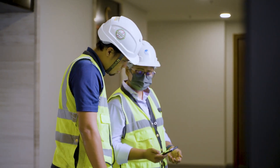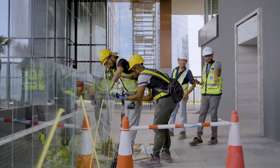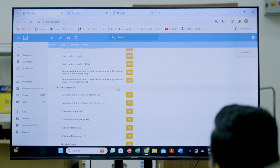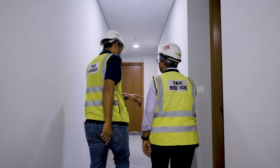Previously, we depended on hard copy permits that required applicants to physically submit to key personnel before the permit was assessed, verified and approved before they could start work. Because of real-time updates of permit to work, board meeting, or any other form submission, it helps save a lot of time for the next user in line to verify, approve and review.